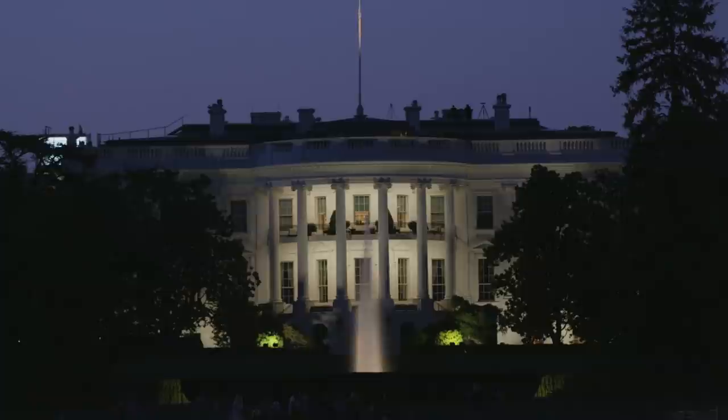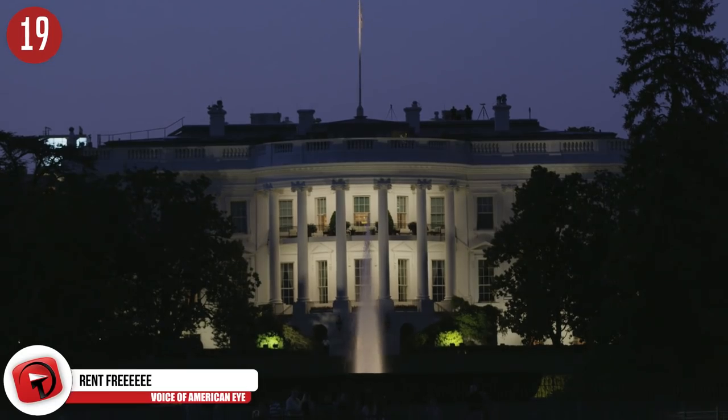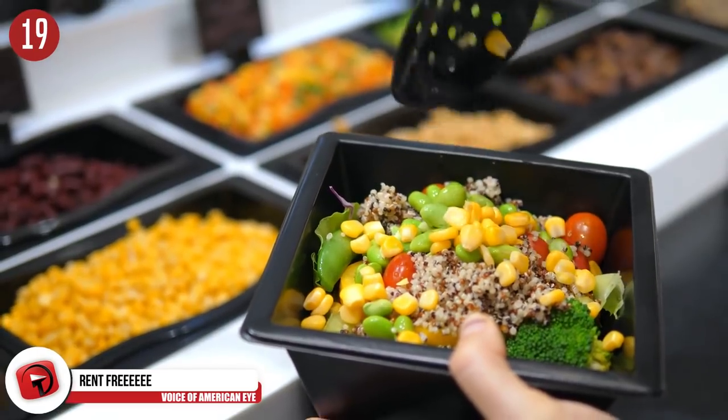Number 19: Rent-free. The first family lives rent-free, occupying the second and third floors of the White House. They don't get off completely scot-free, though — they do have to pay living costs like food and laundry.